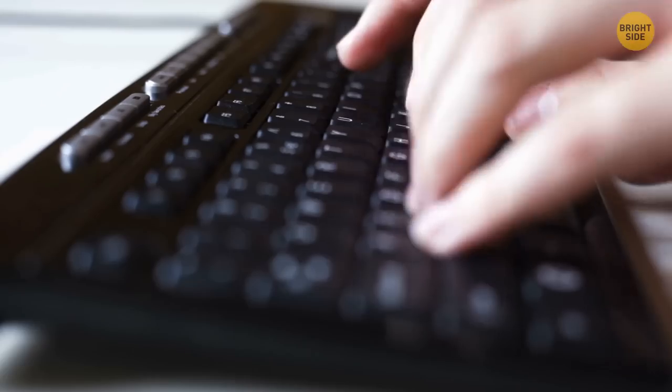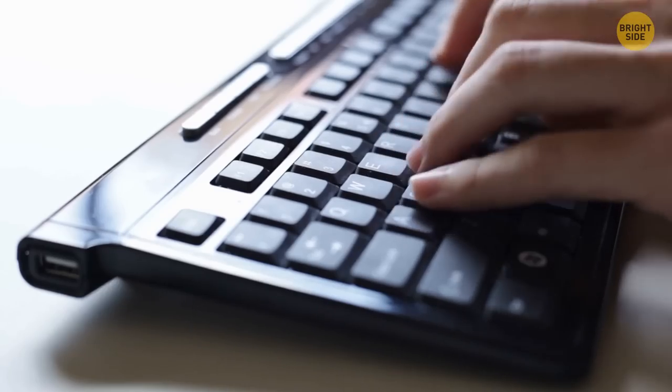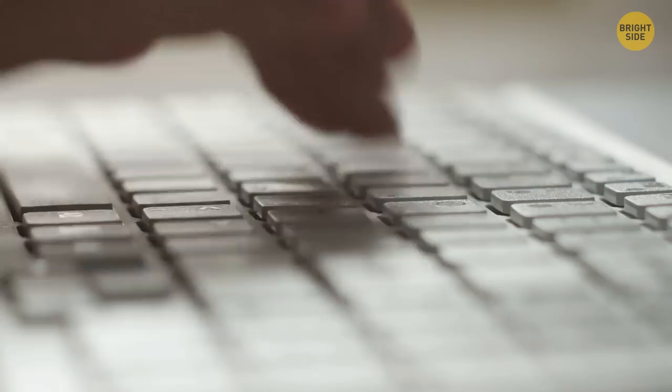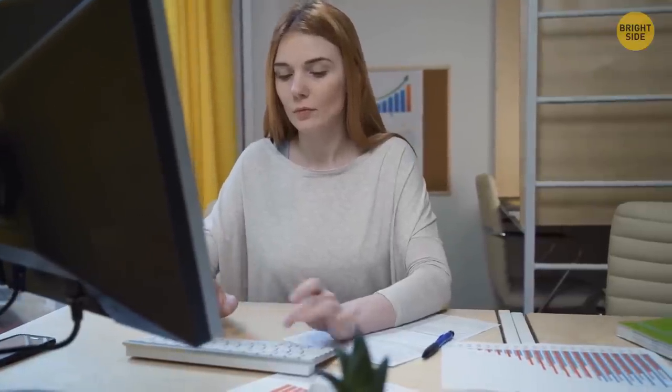Keyboards come with little legs designed for you to tilt your keyboard so you can actually see which keys you're hitting. At the same time, a flat keyboard doesn't make your wrists so tired, and people who can type without looking at the keyboard don't need those legs whatsoever.